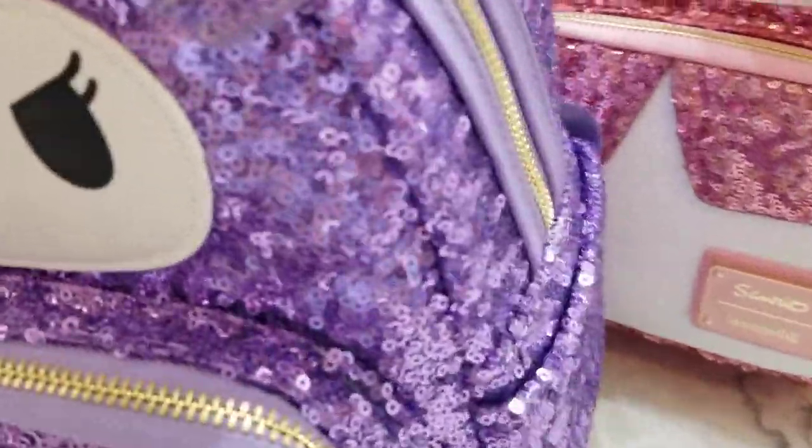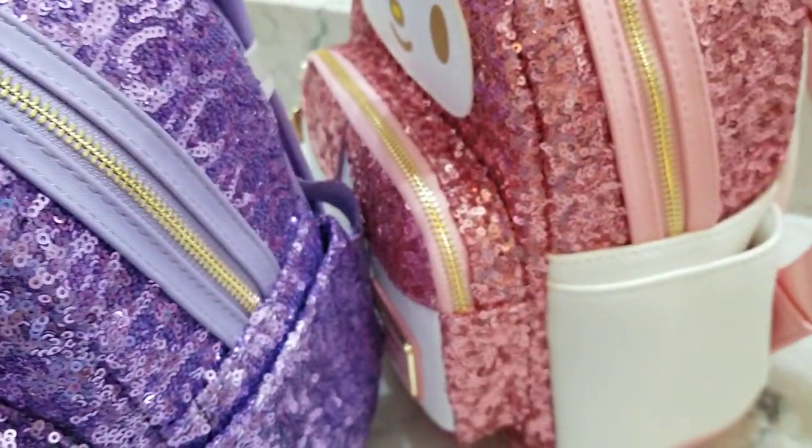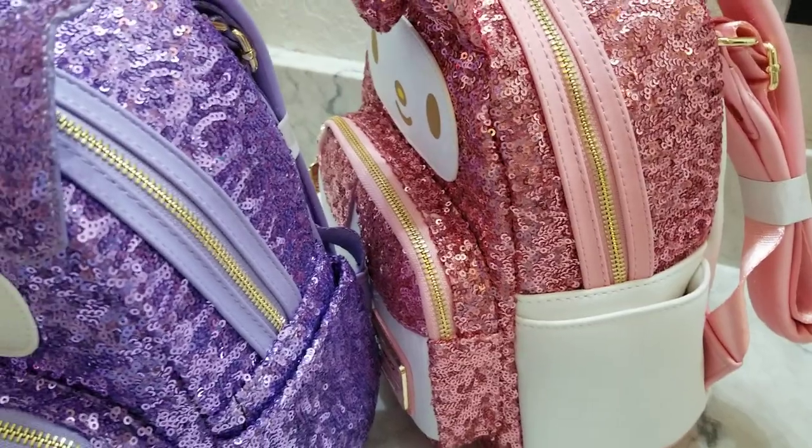Same thing — two pockets on the side, one on each side. This one is all sequin, whereas the My Melody is white, so that's a difference.